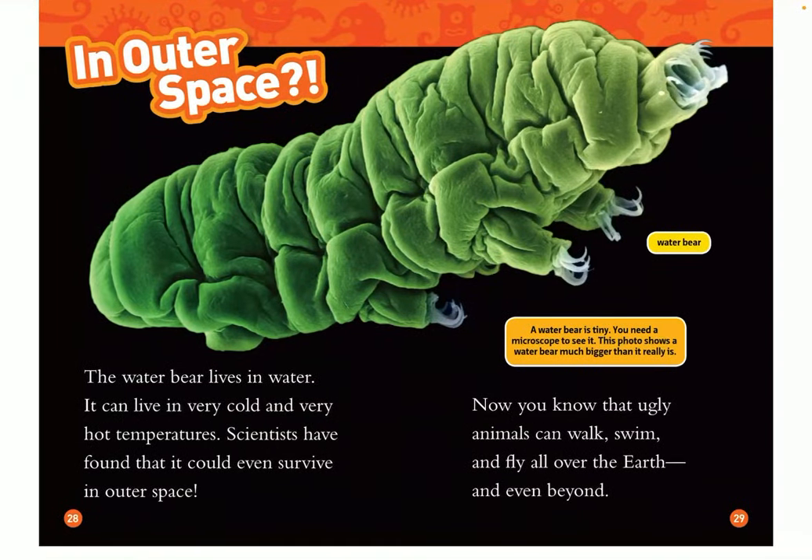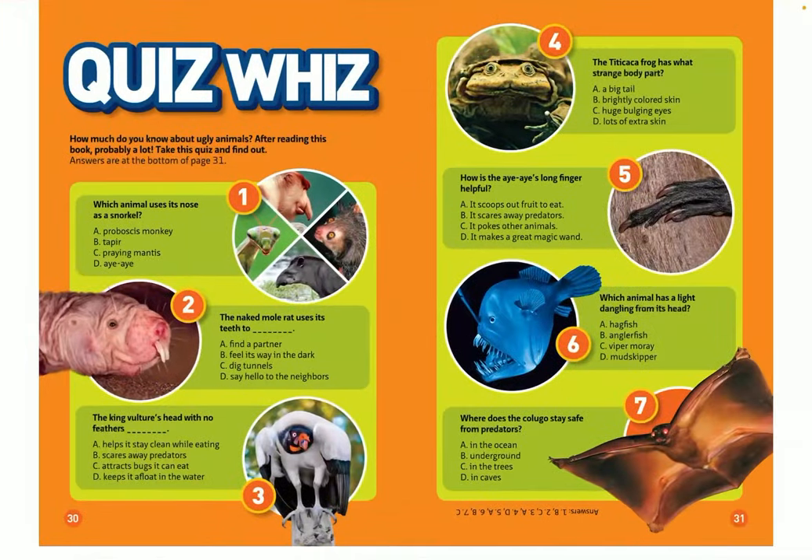In outer space? The water bear lives in water. It can live in very cold and very hot temperatures. Scientists have found that it could even survive in outer space. Now you know that ugly animals can walk, swim, and fly all over the earth and even beyond. A water bear is tiny — you need a microscope to see it. This photo shows a water bear, but much bigger than it really is. The end.